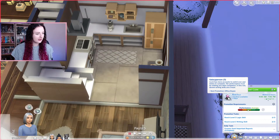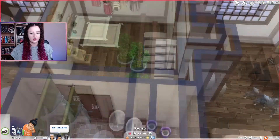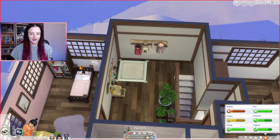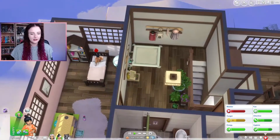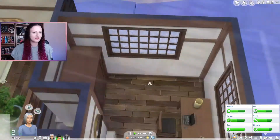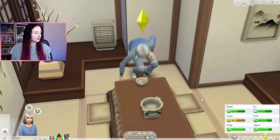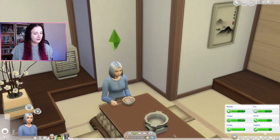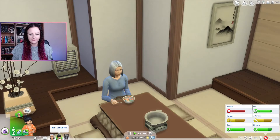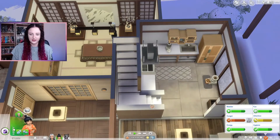Azumi's going to get ready because she is in the salaryperson career and she has work in about an hour. Yuki needs to have some breakfast because she's kind of hungry, but Yuki is an independent little toddler so she can go potty on her own — perfect — while Azumi makes her breakfast. We're going to have to get a nanny for Yuki.